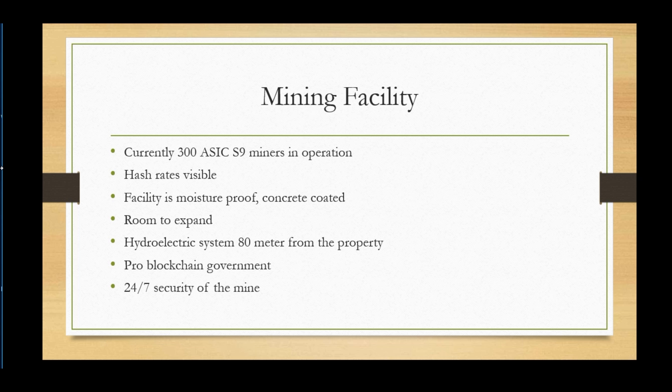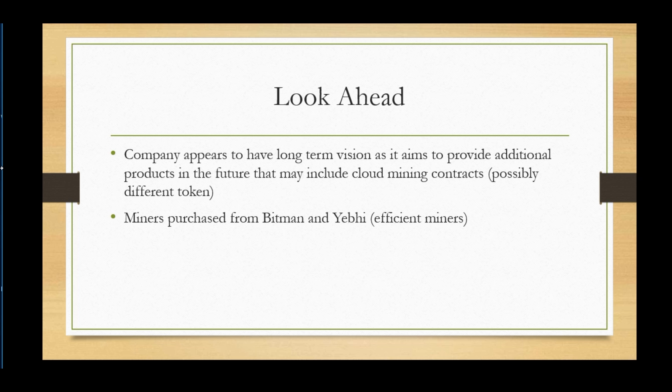The company is not just a one-horse pony — there are things to look forward to in the future. The company appears to have a long-term vision and aims to provide additional products, which may include cloud mining and possibly altcoins. If they do expand into altcoins, I believe that would be based off a different token, so they would probably run more ICOs — that's what I've been told.